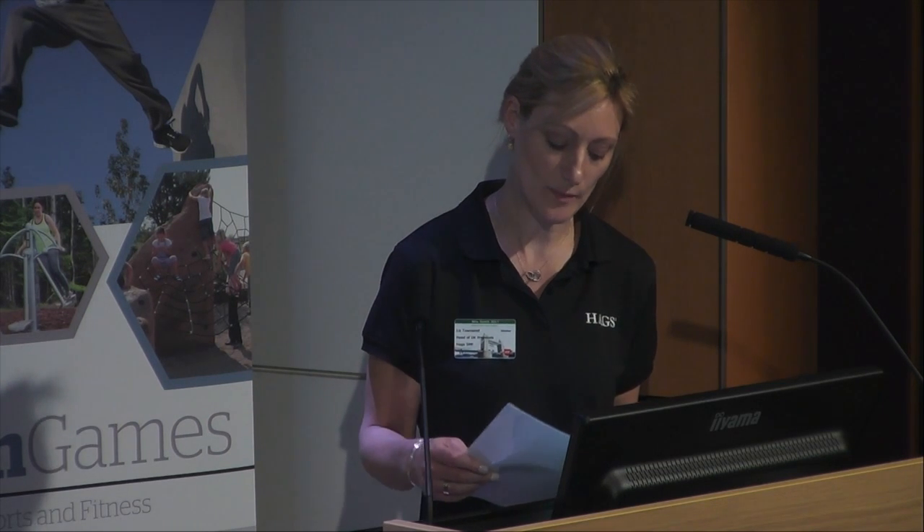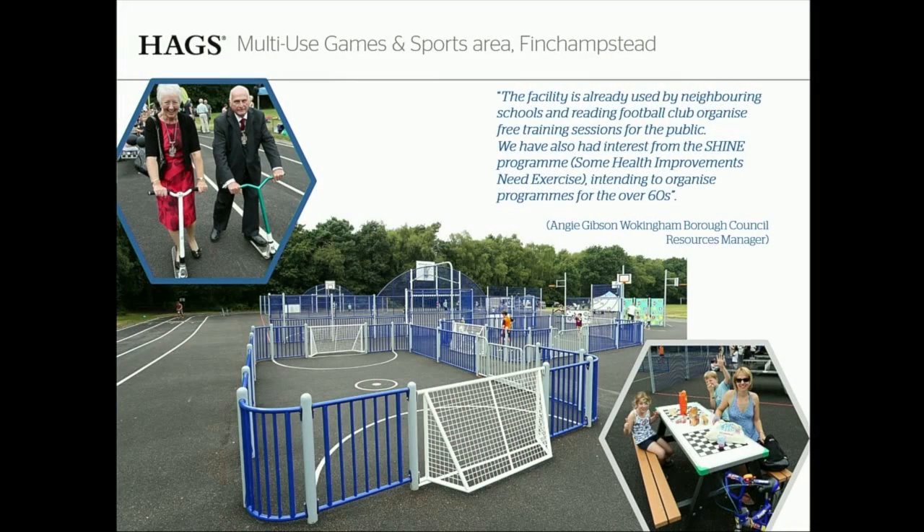Some key features the client was keen to include in terms of easy ownership were having one large area of hard standing — really easy to mechanically sweep, which just makes their life easy on a day-to-day basis. We're really conscious of designing spaces that are easy to look after, and very aware that local authorities have very small maintenance budgets, so these have to be sustainable. It also provides all-seasons, all-weathers access — no matter what the weather's been like, users can go there and won't get wet and muddy running around on grass.